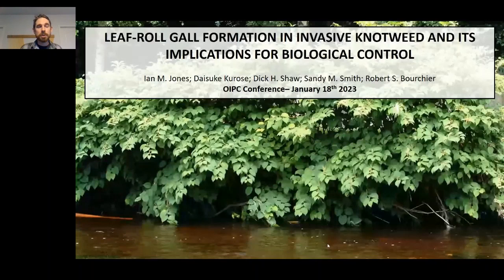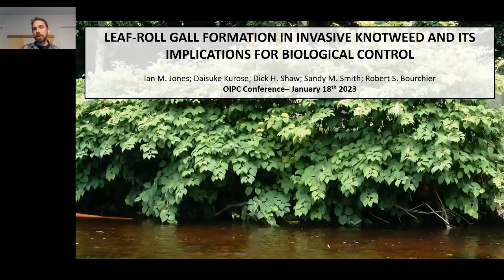Thank you very much. Today I'm going to talk about biological control of invasive knotweed, and specifically some leaf roll galling that we're seeing on knotweed in response to feeding by a newly collected population of the biological control agent Aphalara itadori.